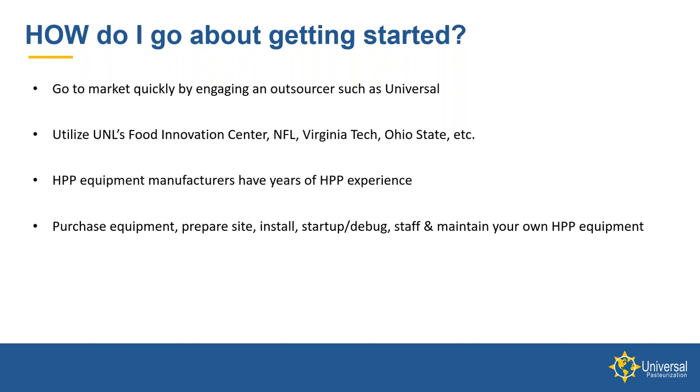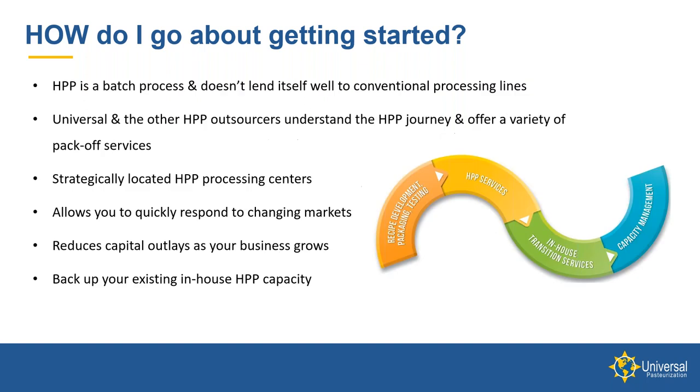Another option many companies have taken is to purchase equipment — prepare their site, install it, start it up, debug it, and staff and maintain it in-house. That is also a very effective way to get into the business. Keep in mind that HPP is a batch process and doesn't lend itself well to a lot of conventional processing lines. It takes up space, requires maintenance, and doesn't fit well with many people's thinking of how food is produced.